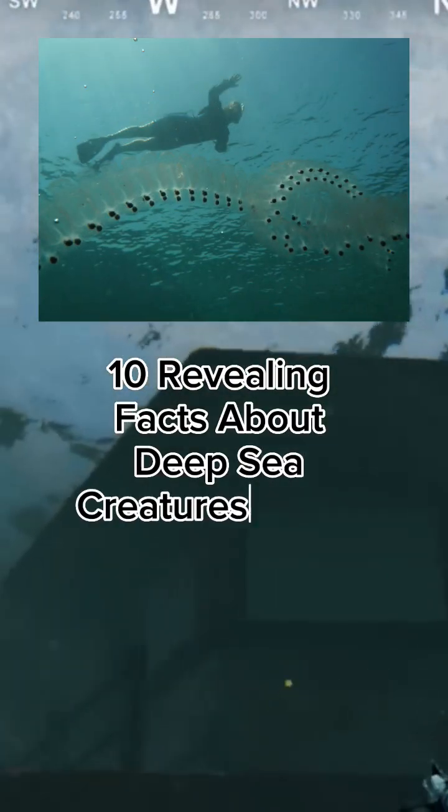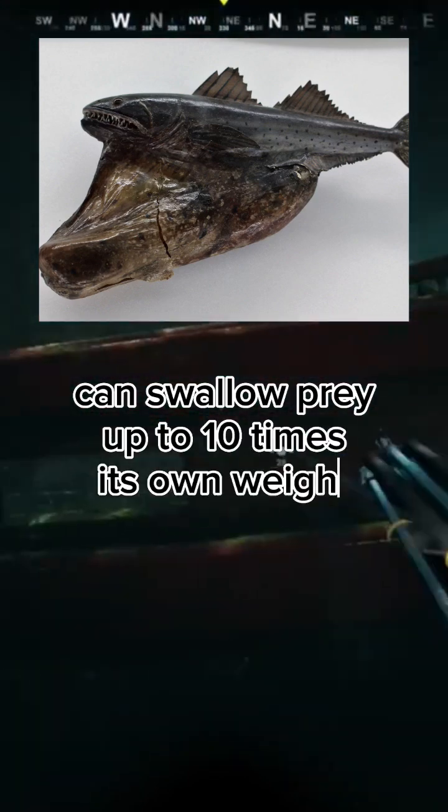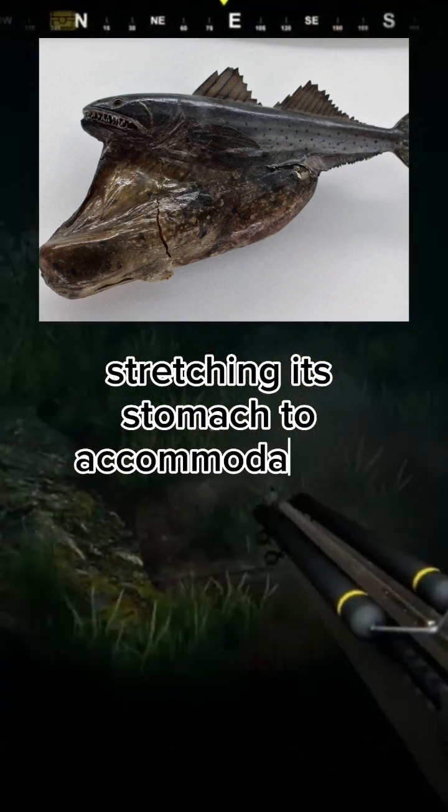The black swallower can swallow prey up to 10 times its own weight, stretching its stomach to accommodate its large meals.